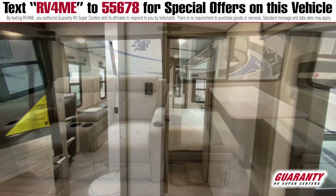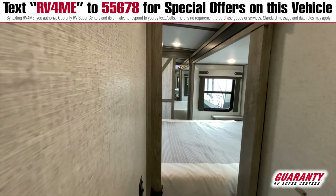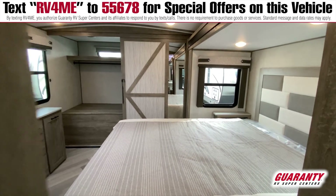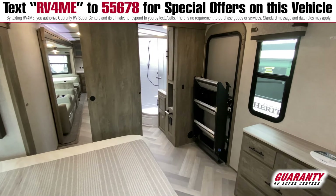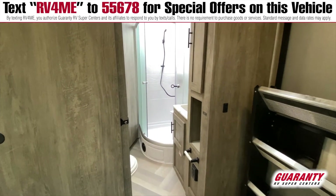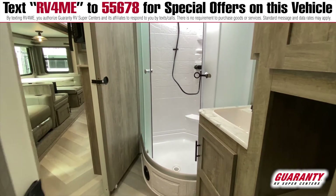And then you have the bedroom slide in the back area, giving you a lot of room in that main bedroom. Your closet spans that whole back area, with even a place for a washer/dryer if needed. You have a nice big bathroom and shower, accessible from the bedroom as well as from the living area, which makes it really special.